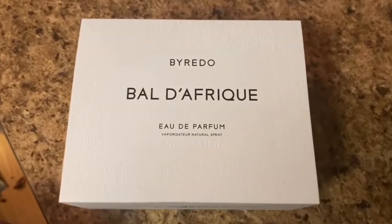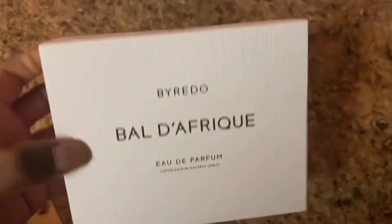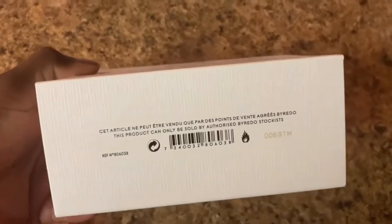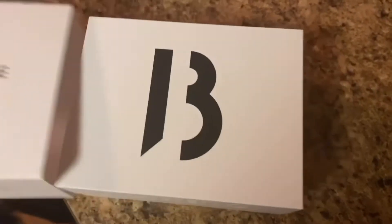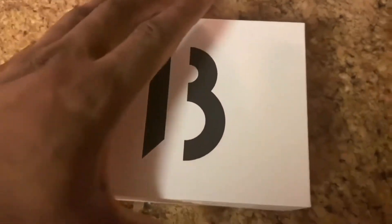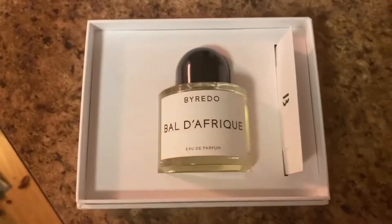This fragrance has a very beautiful presentation. In this video I'm going to show you the box it comes in and the beautiful bottle, which is very minimalistic. Some people say it's kind of cheesy or simple or tacky, but I do like this presentation from the house of Byredo. The atomizer sprays a lot, so nothing wrong with that. I'm going to spray it on this test strip.